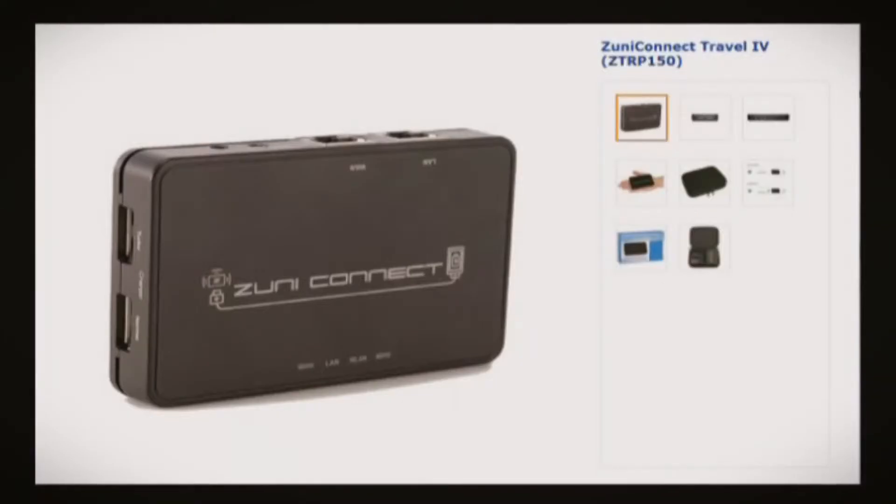One thing a lot of people don't use that I found very useful is a wireless router. You might think, why in the world would I carry a wireless router when I travel? But that's what I wanted to talk about today. There are many different portable travel routers out there. The one I use and have been very happy with is from a company called Zuni. I'll bring up a picture of it and then show you it in person. You can buy them on Amazon — they're only $35.